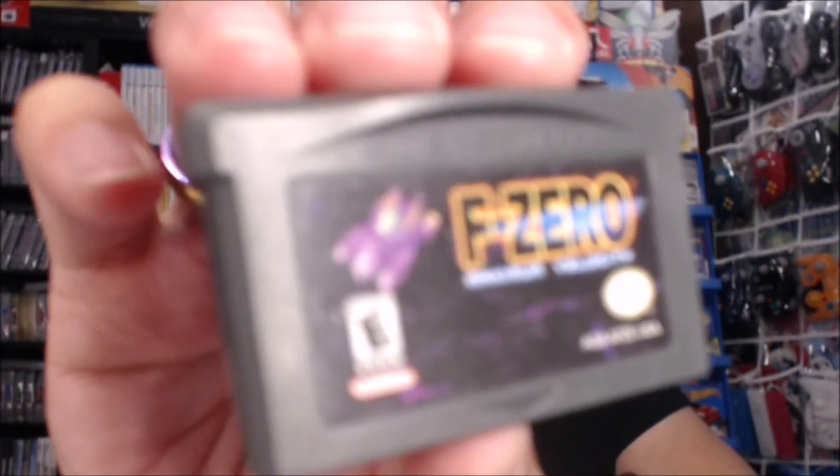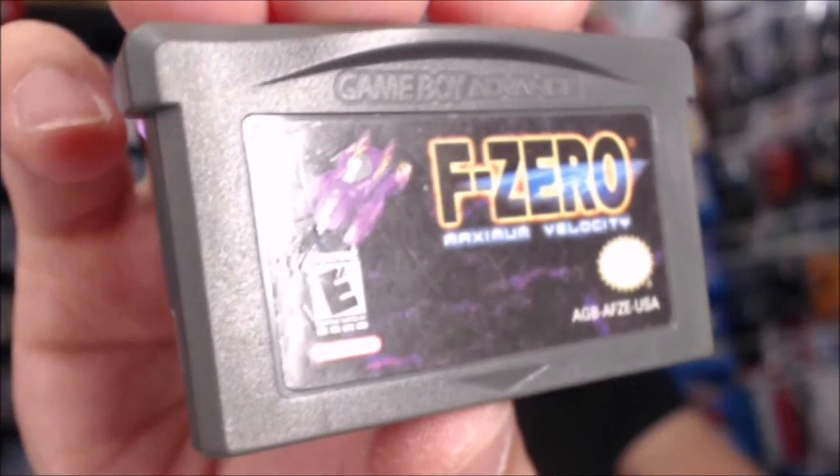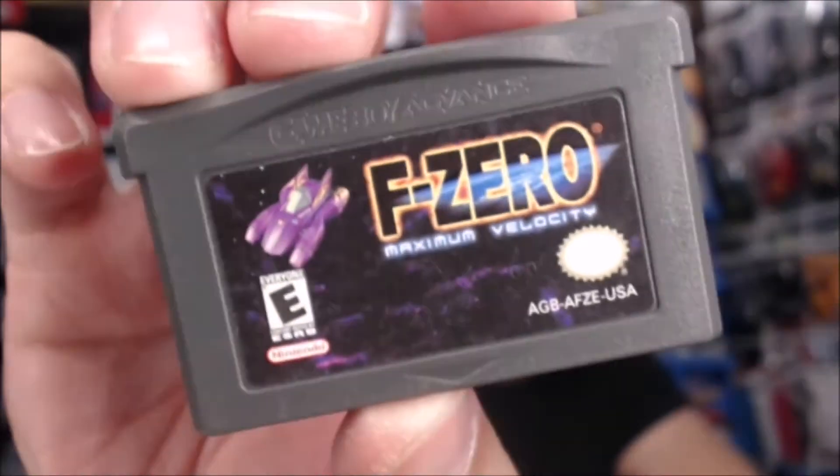The next thing is a Half Price Books find. Since they close a little later, we were able to stop by after work and found a couple of things. The first is F-Zero: Maximum Velocity for Game Boy Advance. The label isn't bad and it was $4.99, which is a fair price. I don't have this one yet, so it's going into the collection.